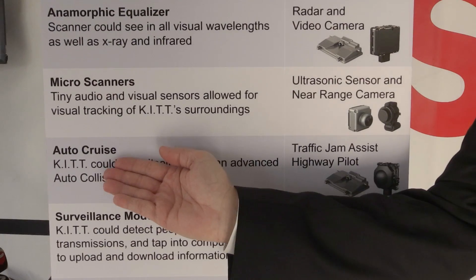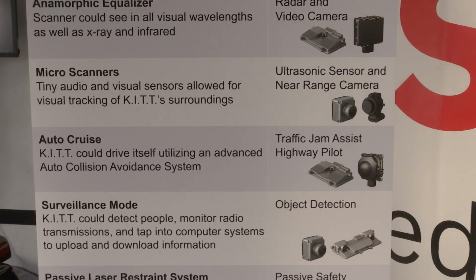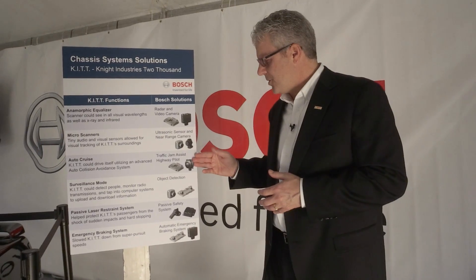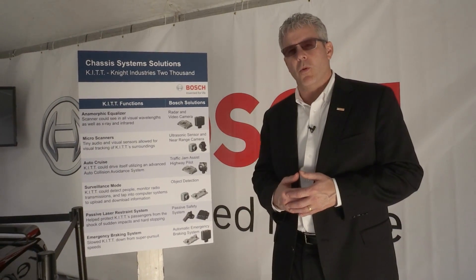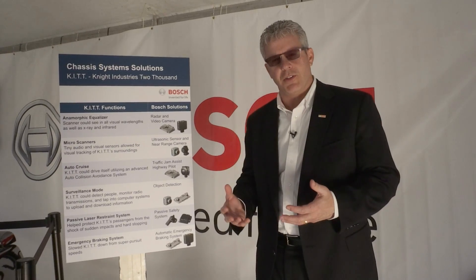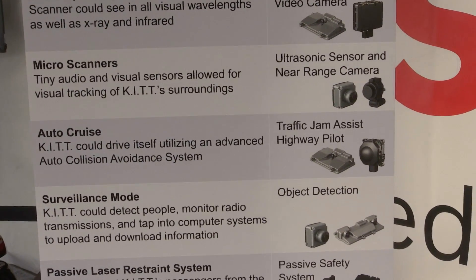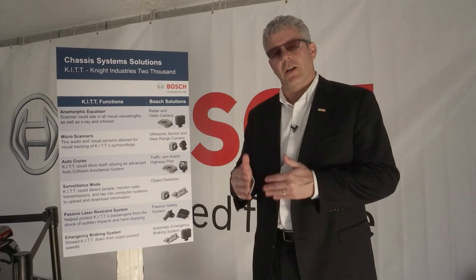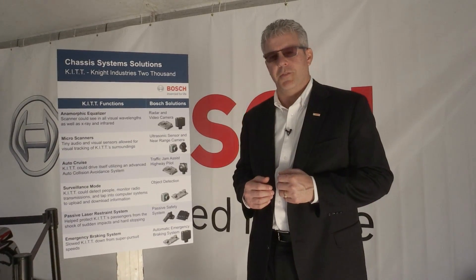And then if you look at the autocruise — this is one of my favorites — we have a combination of our two different sensor sets: our long-range radar and our mono camera. What we can actually do is implement automated functions in what we call traffic jam assist. At a lower speed of about 35 miles per hour or below, the vehicle will actually drive itself, keep it in the lane, and also keep you a safe distance from the car in front of you.